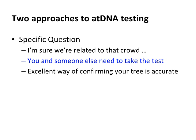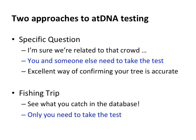Most of us, however, just do the fishing trip — we throw our DNA into the database and see what we can catch. In that situation only you need to do the test, and then you can compare yourself to the 18 million people in these databases. So let's look at the fishing trip and how to use a step-by-step approach to assess the matches you get.